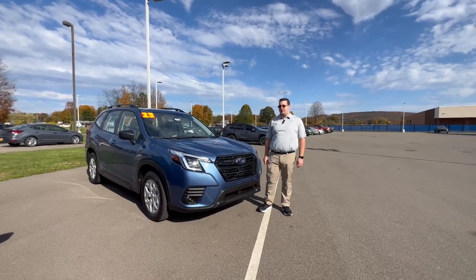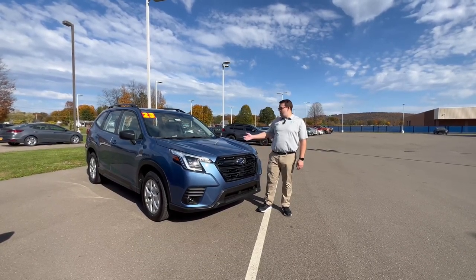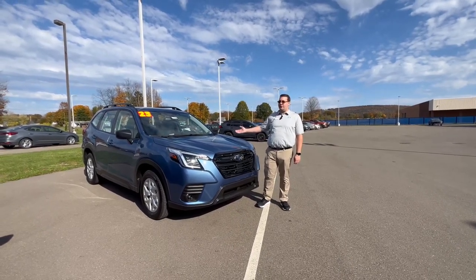Hi everybody, this is Chaz here at Williams Subaru of Sayre. I'm here today to show you this all new 2023 Subaru Forester.